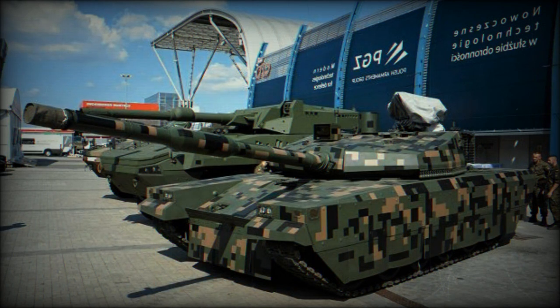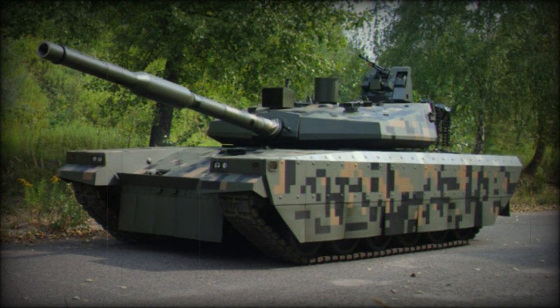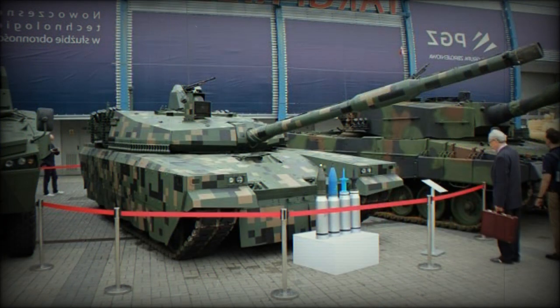The PT-16 has an entirely new fire control system, with new sights for both commander and gunner, giving it a hunter-killer engagement capability. The commander uses a panoramic sight to search for targets; once a target is selected, the gun is laid on it automatically and the gunner completes the aiming and firing process, while the commander simultaneously looks for the next target. This hunter-killer method, present on all modern main battle tanks, allows faster target acquisition and engagement.